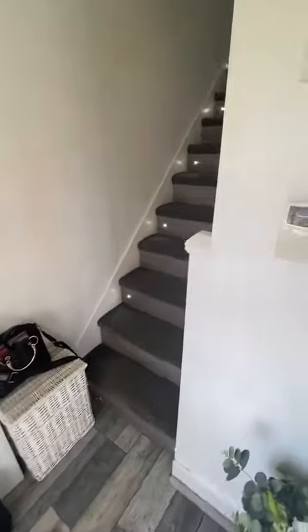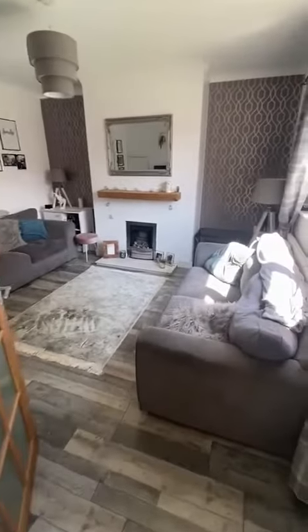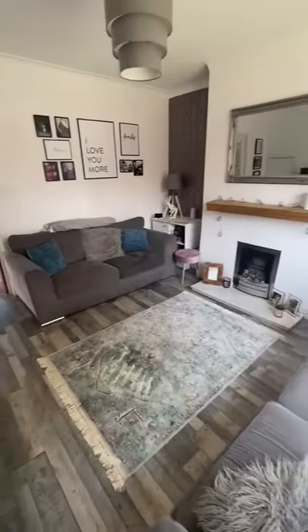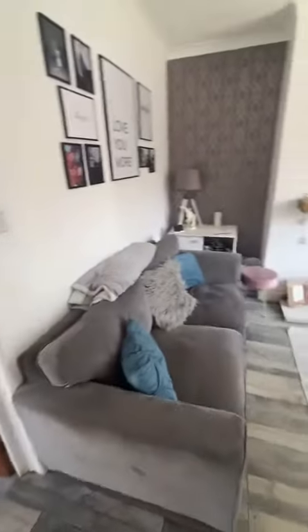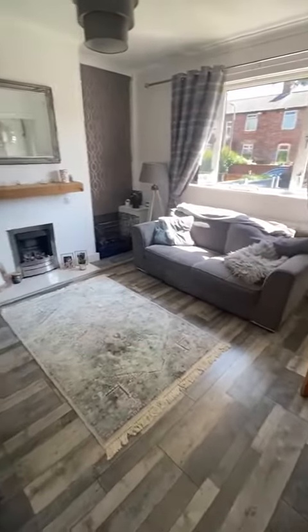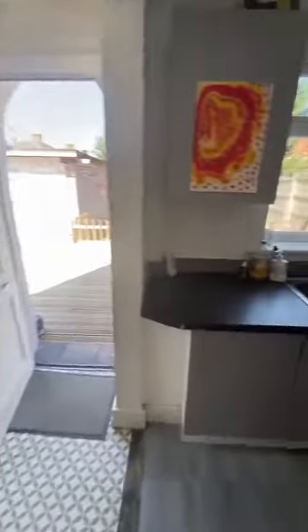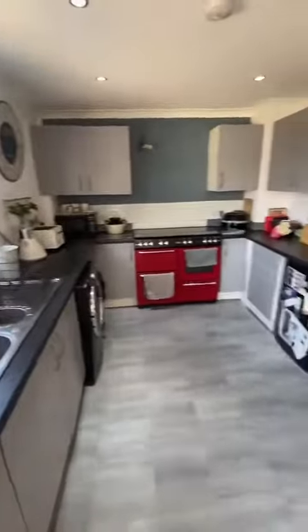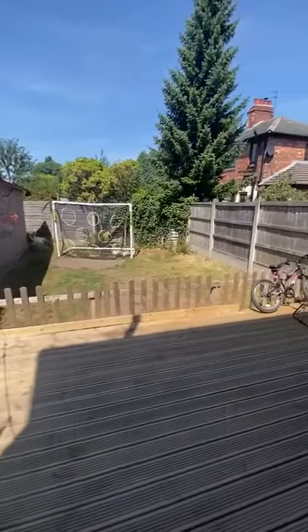As we open up into the property, we go straight into a welcoming entrance hallway, and on your right a nice modern lounge area which leads straight on through to this spacious kitchen dining area as well.